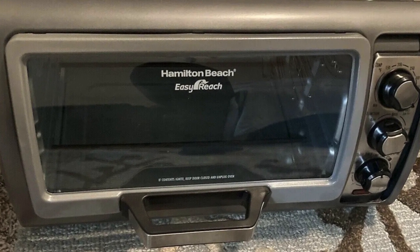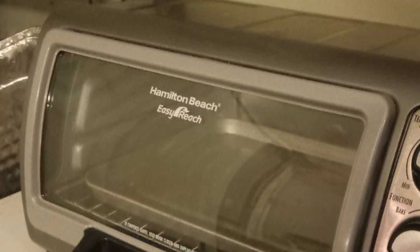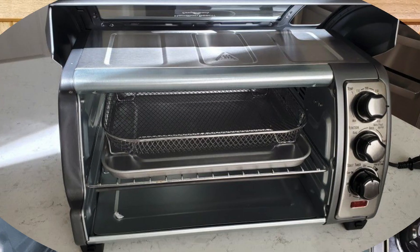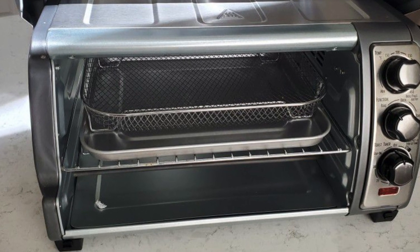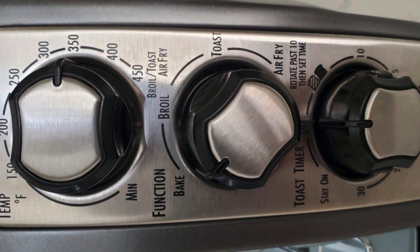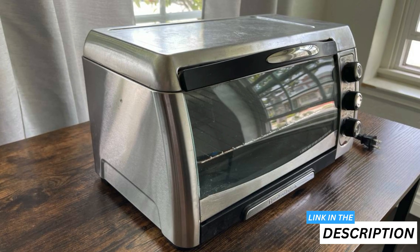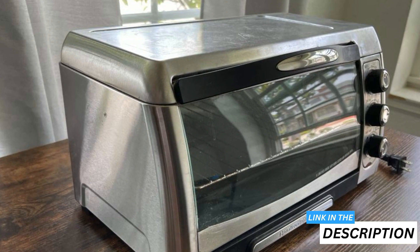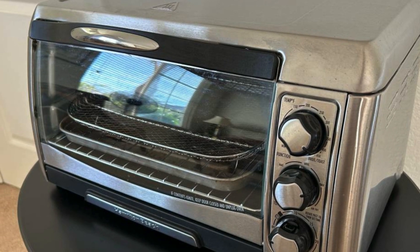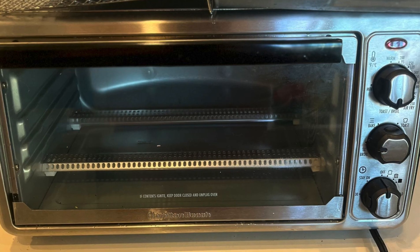One feature that stands out in terms of design is the roll top door — it's such a simple design yet it makes accessing my food so much easier. The large handle stays cool, which is a relief when I'm rushing around the kitchen. Having two rack positions offers flexibility for different food sizes, which is a nice touch. On the flip side, the timer maxes out at 30 minutes, so I did have to reset it a few times for longer bakes. Additionally, the exterior gets pretty hot, so keep it clear of anything that might melt. Overall, it's a reliable and efficient appliance with an excellent price-to-performance ratio.